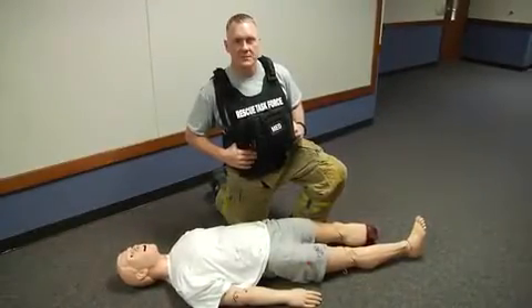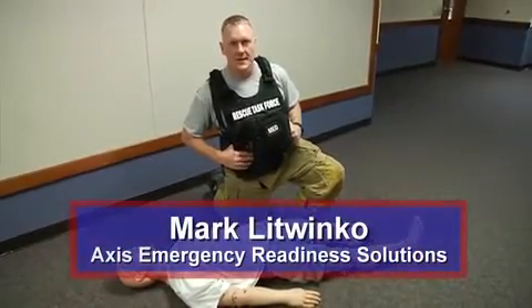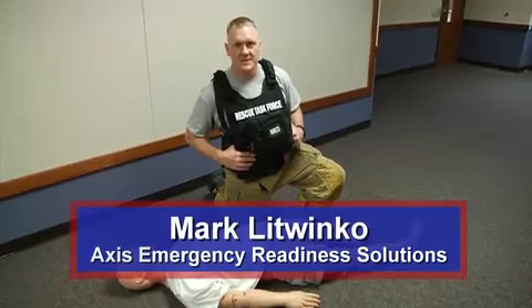Hello, everyone. Welcome to Fire Engineering Training Minutes. My name is Mark Latwinko. Today we're here to talk about the Rescue Task Force concept.